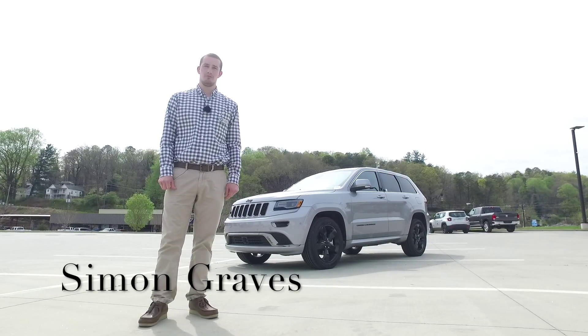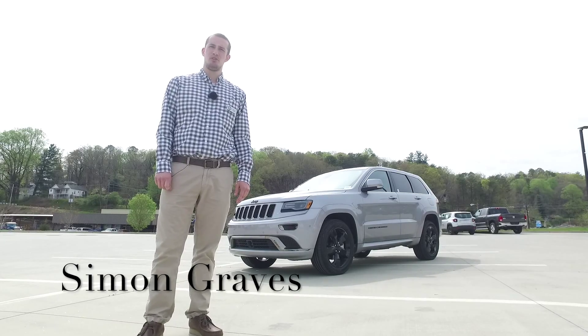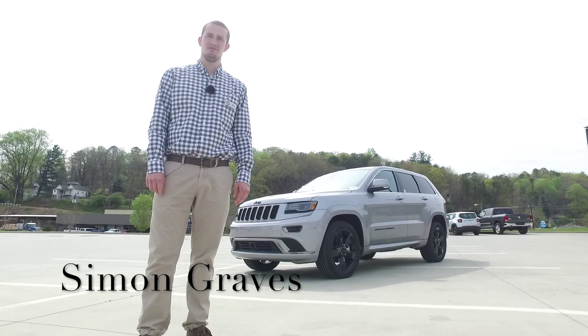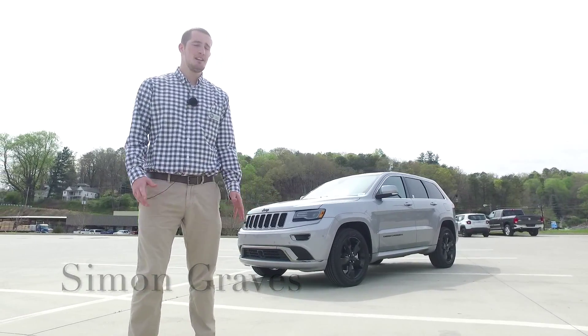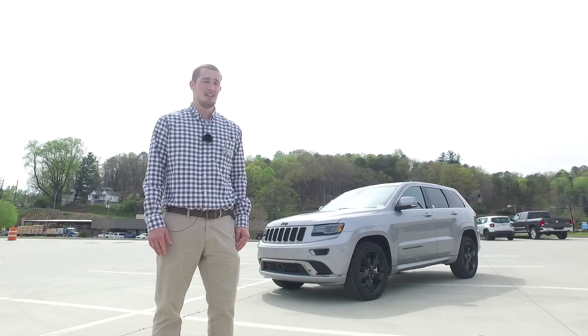Hi, Simon Graves here from Duval Automotive. If you're thinking to yourself, hey, is that the salesman that made that inappropriate kidnapping joke from the last video? That's me! Today I'm here to talk to you about Jeep's immensely popular full-size SUV, the Grand Cherokee.